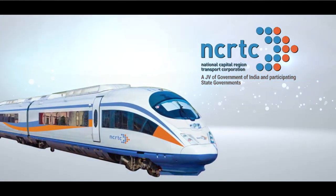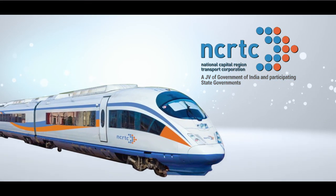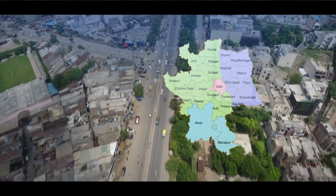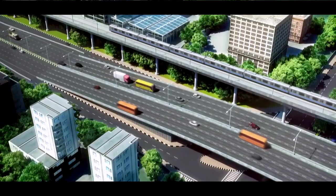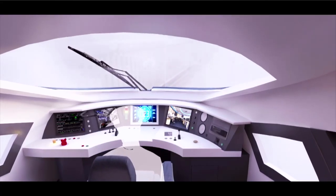NCRTC is implementing India's first regional rapid transit system in NCR in order to change the landscape of public transport and to make the journey comfortable, equipped with modern facilities. It is going to use the best technology available globally.